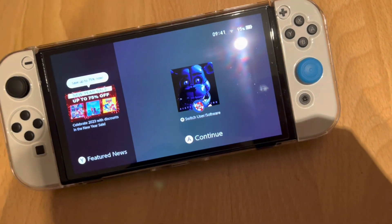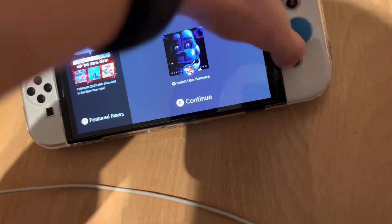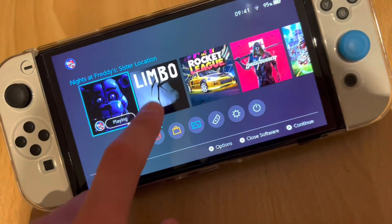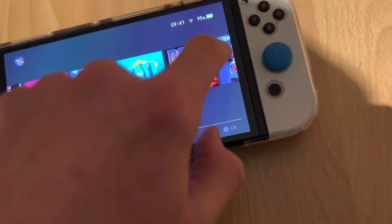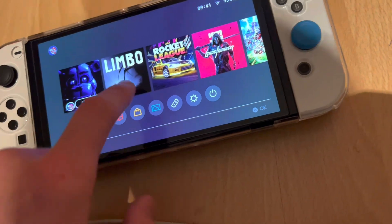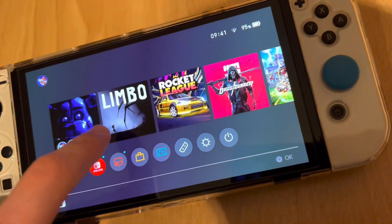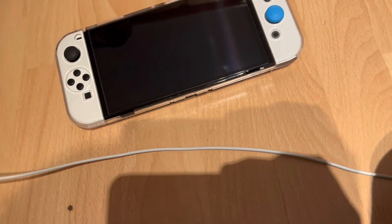The Switch OLED — I'm actually playing on it. I bought this game yesterday, it was on sale. I also downloaded another game. I don't really play many games on the Switch but I love Doom on it, and I bought Limbo for like a dollar.